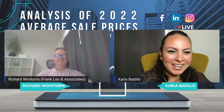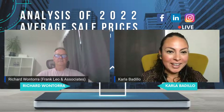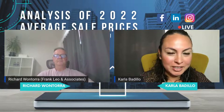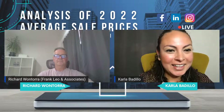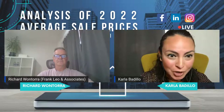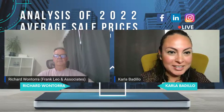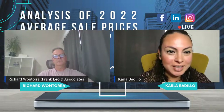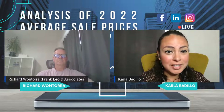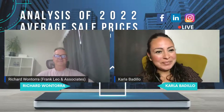Hello guys, good morning. I am very pleased to let you know that I am here with Richard Wontora. He is part of the Franklinios team, which is the best team in Canada. And I can't wait for him to show you all the numbers that he prepared for this live for us to see how interesting the market is reacting to all this craziness. Hi, Richard.